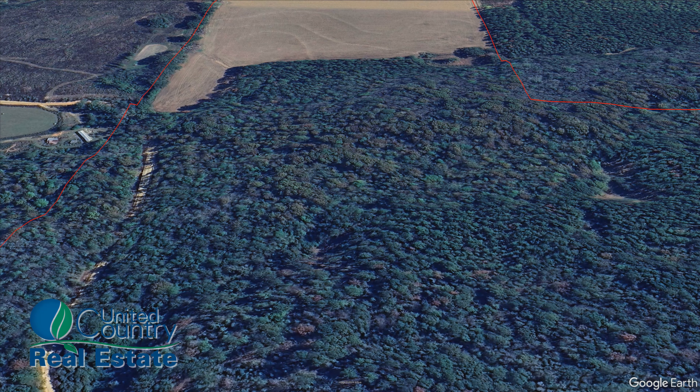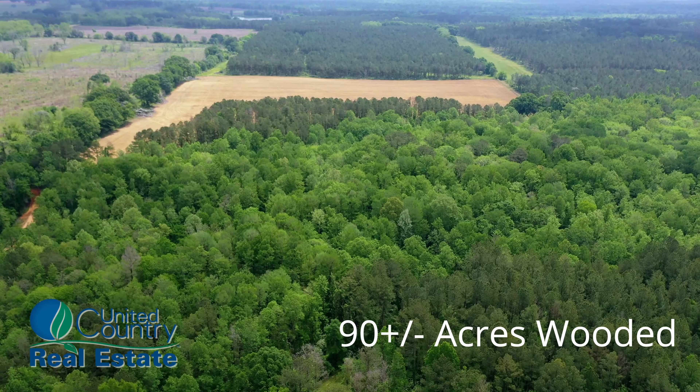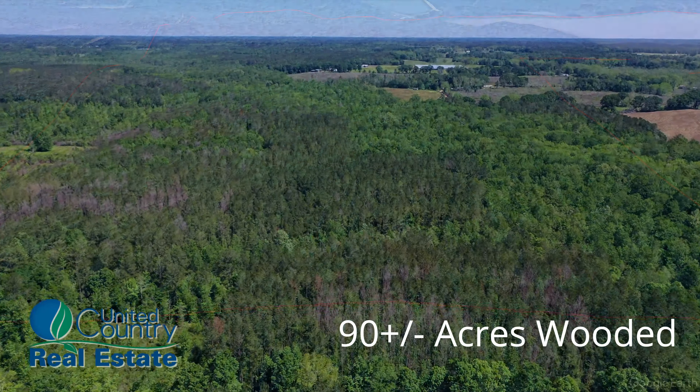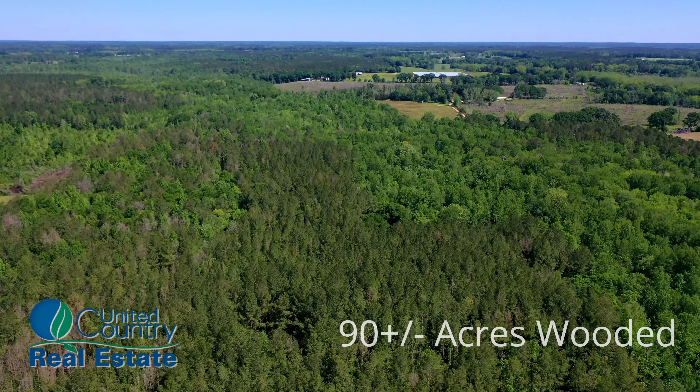In 90 expansive acres of woodland, hunters relish the ample space to pursue their prey. Amidst tracking deer, turkey, and other game through dense undergrowth, they find moments of tranquility amidst the excitement, savoring both the thrill of the chase and the beauty of nature.